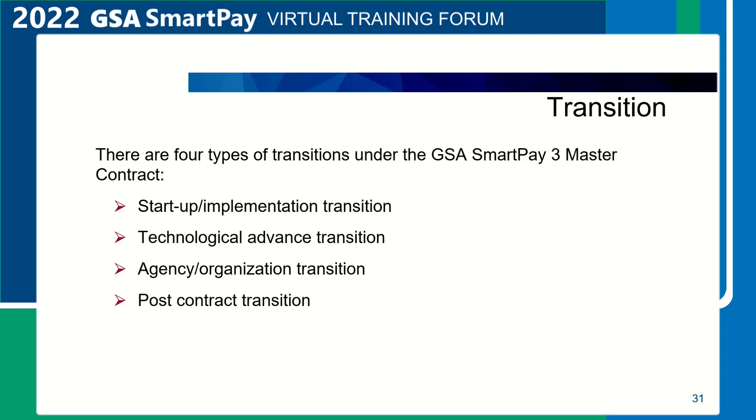The final transition is post-contract transition. At the end of this master contract's period of performance, the contractor shall monitor and manage a cooperative, orderly, and seamless transition to its successor. The contractor shall provide phase-out services for up to 18 months prior to the expiration date of the contract and shall provide sufficient experienced personnel during the phase-in and phase-out period to ensure no decrease in the quality of services provided under the master contract and task orders.